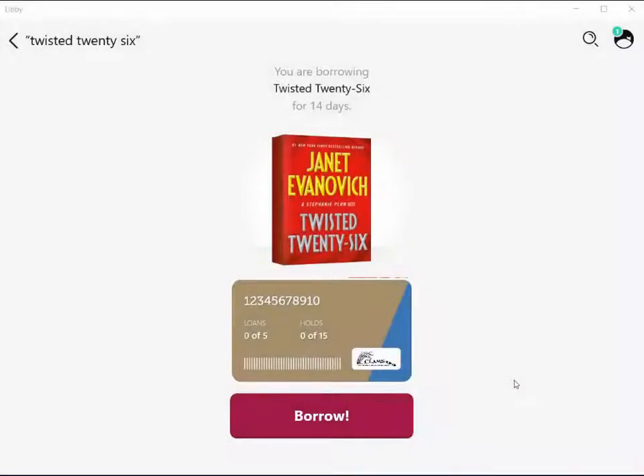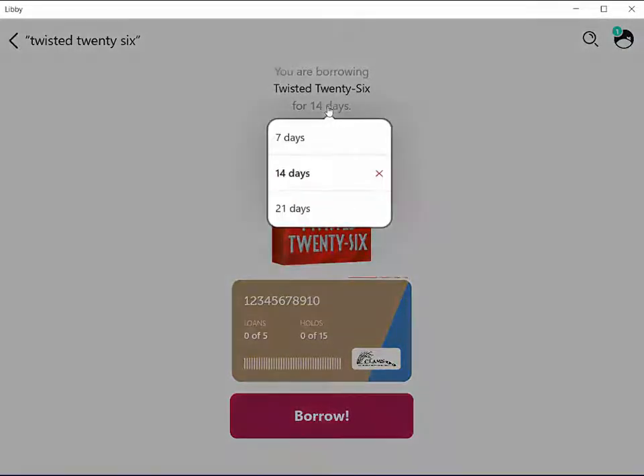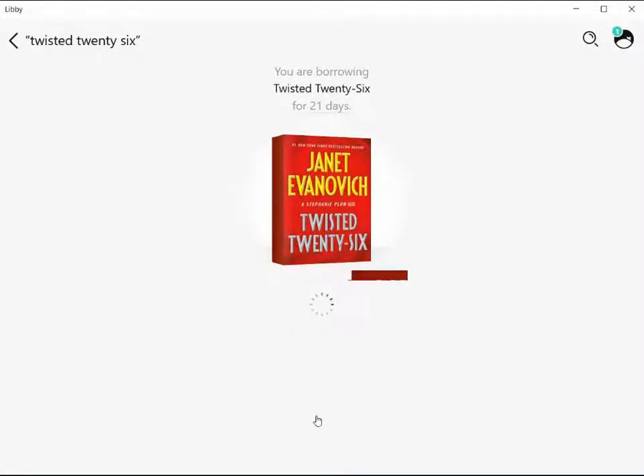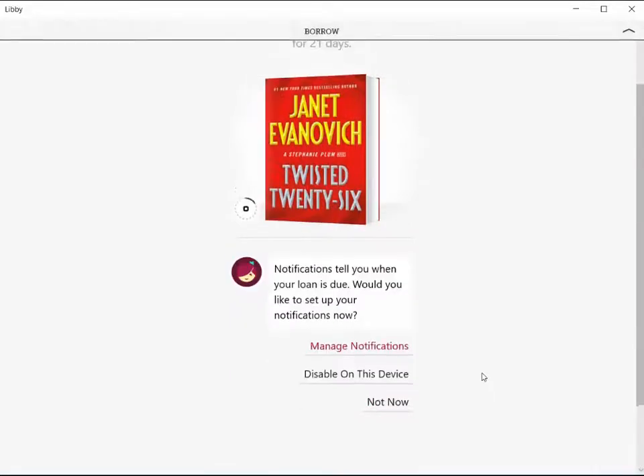Once you've entered in your library card information, you can officially borrow the book. Keep in mind, you can select up top how many days you're borrowing the book for. Select 21 days, and once we click on Borrow, we have officially borrowed the book.